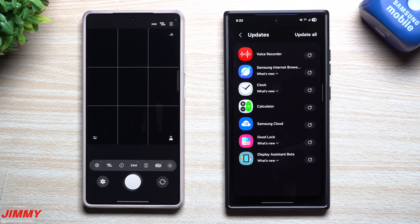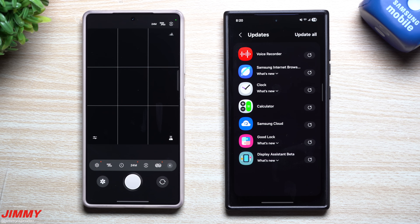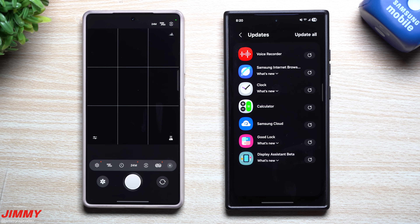That means it's going out for the Galaxy S25 devices and the Galaxy S24 series if you're running on the One UI 7 beta. It's also being pushed out for the Galaxy Z Flip 6 and the Fold 6 if you're running on beta for those, and soon to be added to the list would be the Galaxy S23 series and the Galaxy Tab S10, later this month during March.